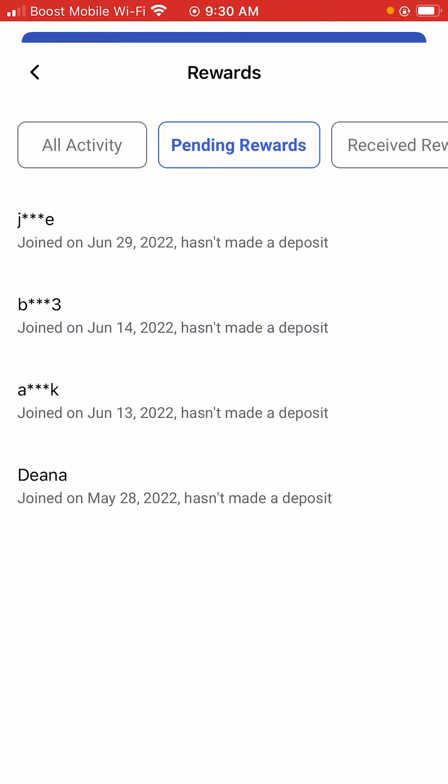For the people who have pending rewards — if you're watching this video now and you see your name and you have not made a deposit, please make a deposit so you can get your free $20.